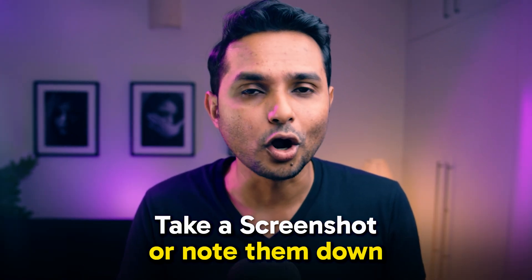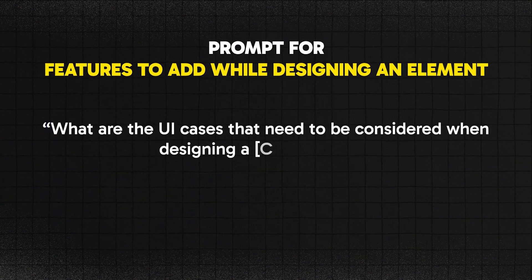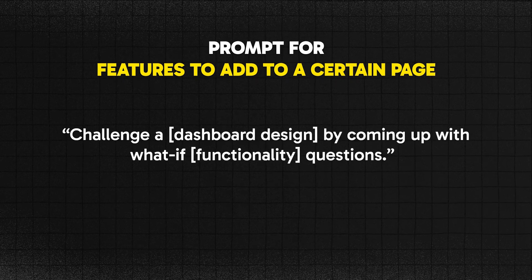Here are some more dedicated prompts for UI design — take a screenshot or note them down. To decide on features when designing an element: "What are the UI cases that need to be considered when designing a [UI element name]?" To brainstorm features for a certain page: "Challenge a [e.g., dashboard] design by coming up with what-if functionality questions."